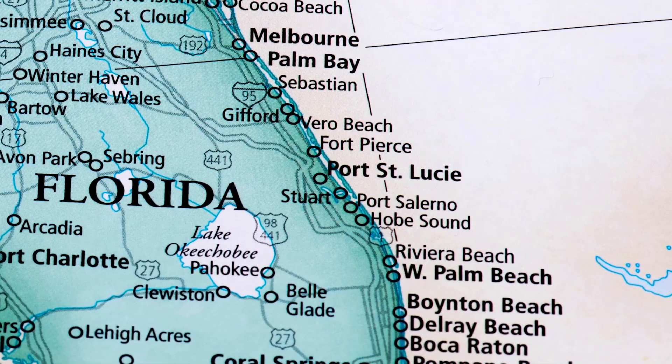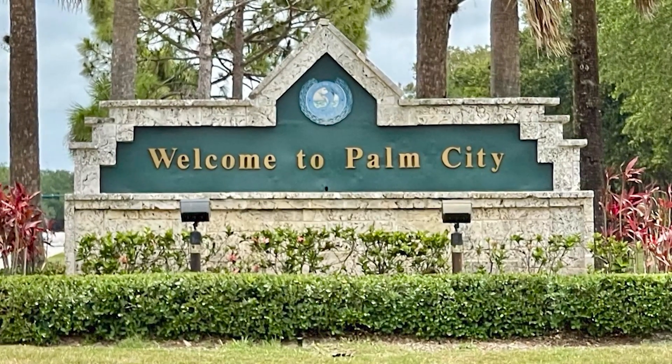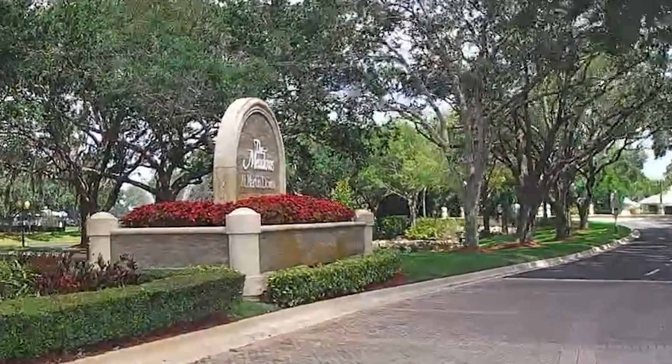Are you thinking of moving to Florida? Do you want to live in a terrific location on the Treasure Coast? How about Palm City, where it's an easy commute? How about a community that has so many different home type choices in a manned gate area, which is well-maintained and one of the most coveted neighborhoods in the area? If that's the case, then I have a place for you called the Meadows at Martin Downs.